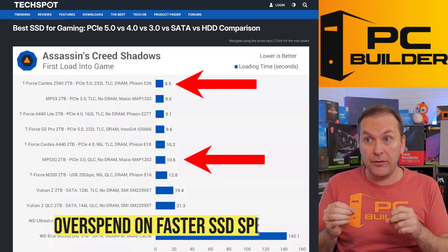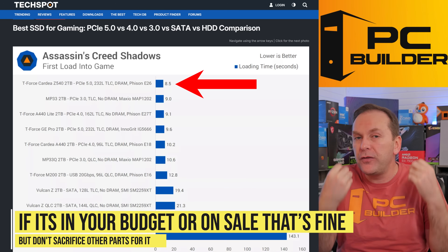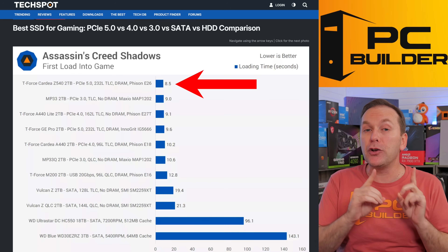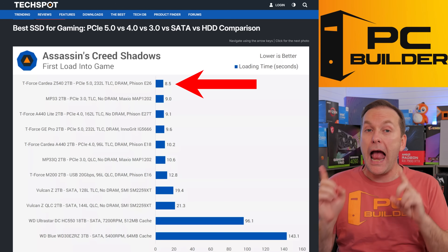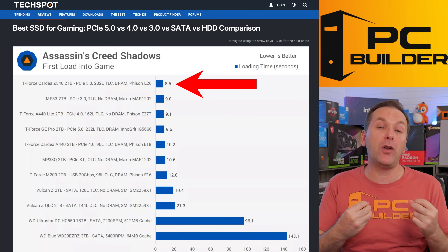I have noticed a couple of Gen 5 drives are decently priced right now with some deals on them, so feel free to buy one if you see it on special. Just know that in gaming you're not going to get any additional performance, and you will need a Gen 5 NVMe slot on your motherboard as well as a Gen 5 capable CPU in order to take full advantage.